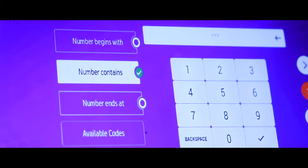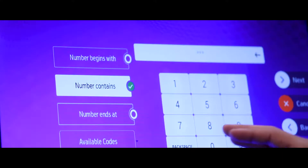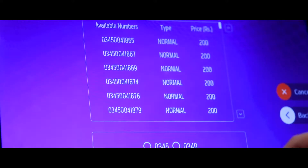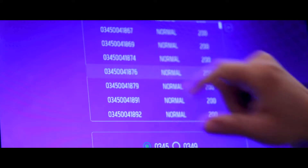Let's try advanced search. This gives me the option of choosing any number I want, either containing a specific number, ending at, or beginning with a particular sequence. Let's go back and select 0345 as the initial carrier prefix and choose this number.